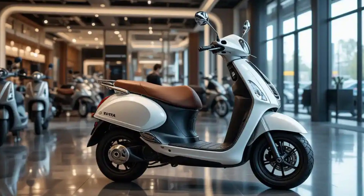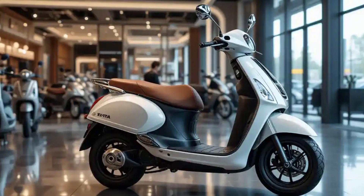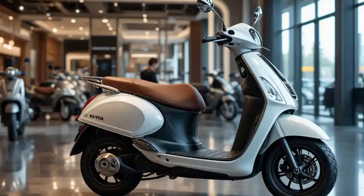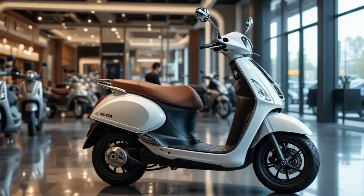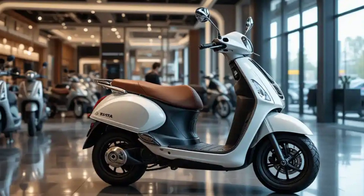Tata's entry into the electric two-wheeler segment represents the first phase of a broader strategy. The platform architecture allows for future variants catering to different market segments. Research and development continue in areas including battery technology advancement and connected features enhancement, ensuring the product remains competitive and relevant.